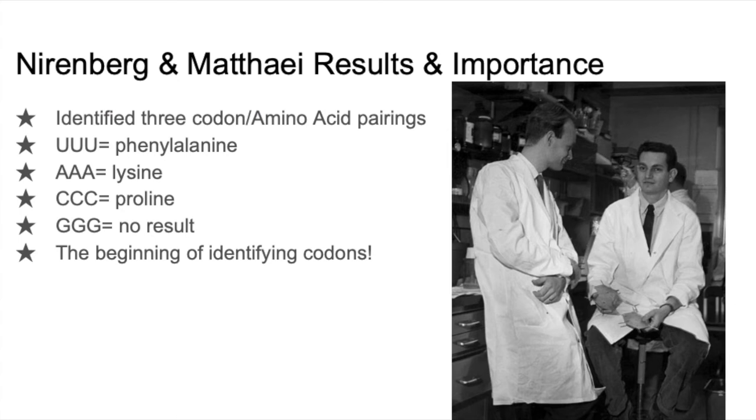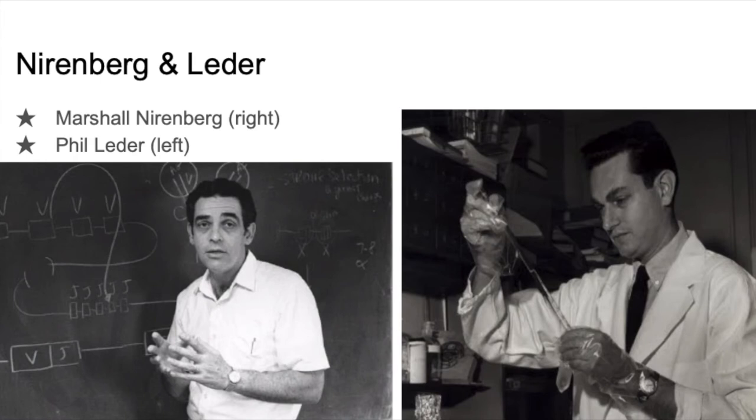They eventually also identified that AAA codes for lysine, and CCC codes for proline. Unfortunately, they could not figure out what GGG codes for with this experiment, but this is important because it was the first codon sequence that was identified, and it established an idea of how to do it.